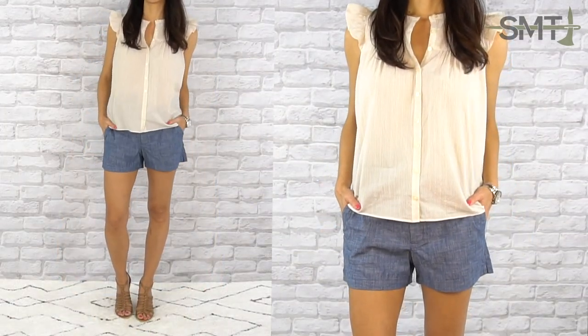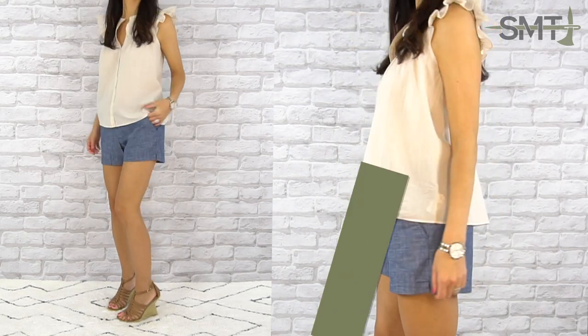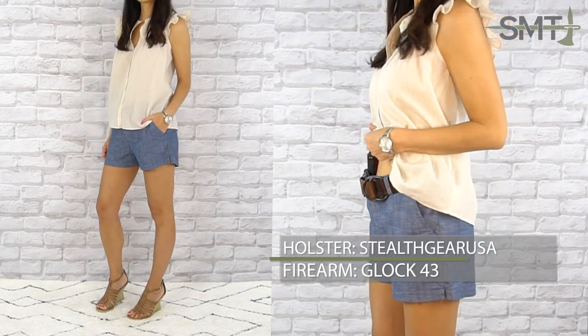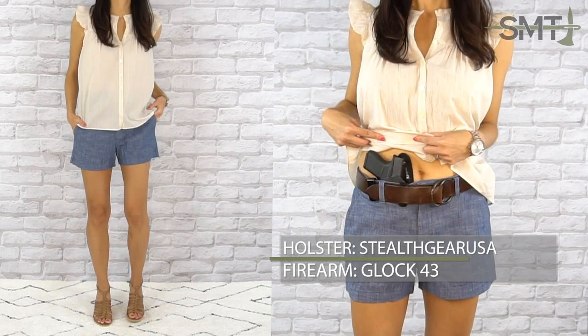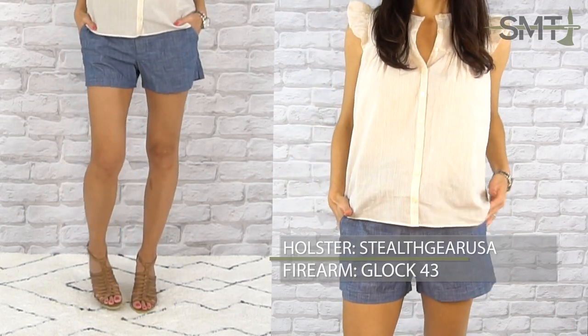Another great fabric for summer clothing is chambray. It's made of cotton and gives you the look of denim without the weight. Tops with a little bit of structure and fun details like this ruffle sleeve are a great option for concealed carry. The ruffle details distract the eye and draw your attention up versus toward your midsection, and the boxy structure provides quick access to your self-defense tool.